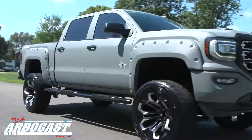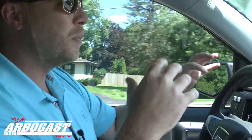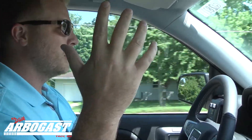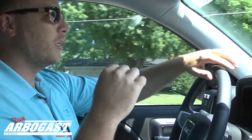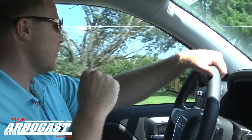I'm really surprised at how smooth the 22s are. I was a little worried going that extra two inches would make it a little rough, but I'm going down the road at 48 miles an hour — just really smooth. Hands off the wheel. It's really impressive. All you hear is a little rumble of the exhaust. It's awesome.